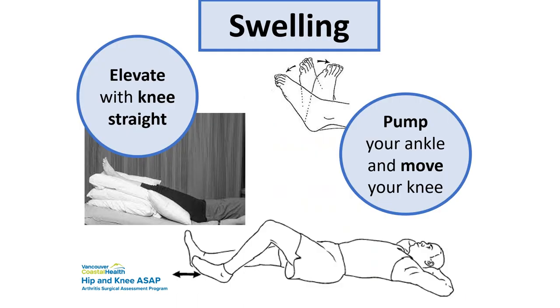Swelling can occur, so elevate your legs. One way is to lie on the couch and put your heel on the armrest, filling the space with pillows. When the leg is up, pump your ankle back and forth, bend and straighten your knee, and squeeze your bum — all these help move blood along. If you have swelling, do this along with icing. Don't be surprised if bruising goes all the way down the leg.